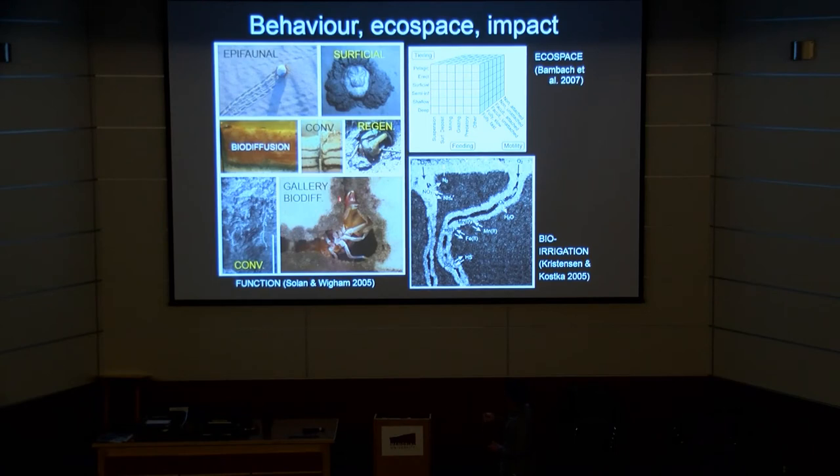Finally, gallery biodiffusers — again one of these callianassid shrimp, but producing a much bigger gallery network. Although small-scale biodiffusion takes place over short distances within the margins of the burrow, it's actually manifested over a much larger area because of the gallery the organism produces. These are the categories recognized; we thought we'd see if we can apply that to the geological record.